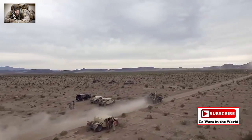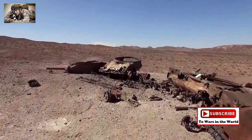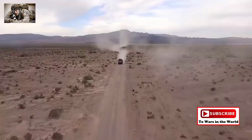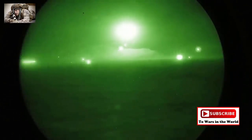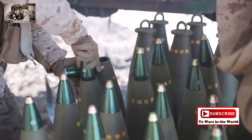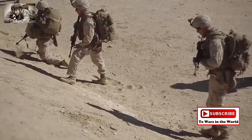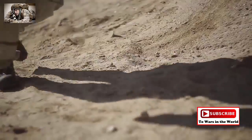Marine Corps Air Ground Combat Center. Covering more than 1,100 square miles of the Southern Mojave Desert, it is the crown jewel of the Marine Corps. The installation's mission is to provide a standard of excellence in managing facilities, services and support to the operating forces and families, in order to ensure the readiness of the tenant and resident commands aboard the combat center.